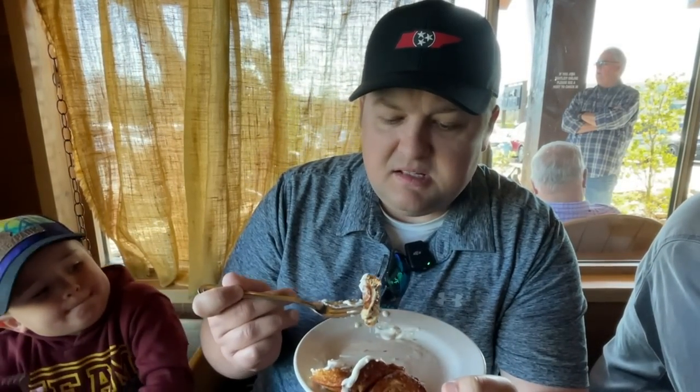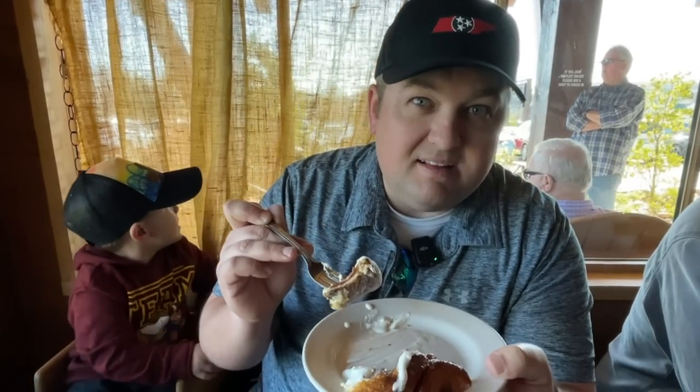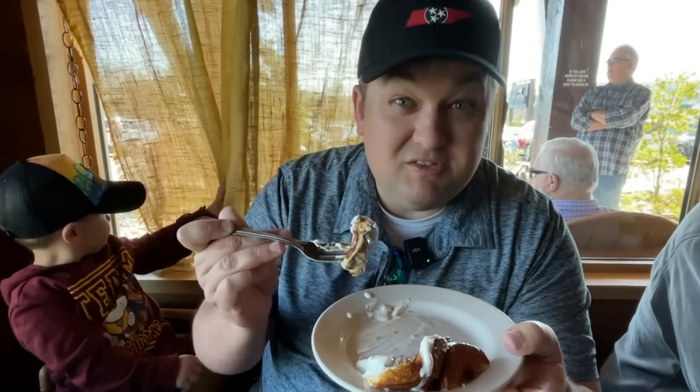I know that this is the same company as Crockett's, and we've tried the cinnamon roll over at Crockett's in Gatlinburg — same company, sister restaurant. But I actually prefer this one a little bit more than the one over at Crockett's. This one came out a little more warm. It has a little bit more of that cinnamon, and the butter and the icing I think is a more even balance than the one over at Crockett's. It's very good.